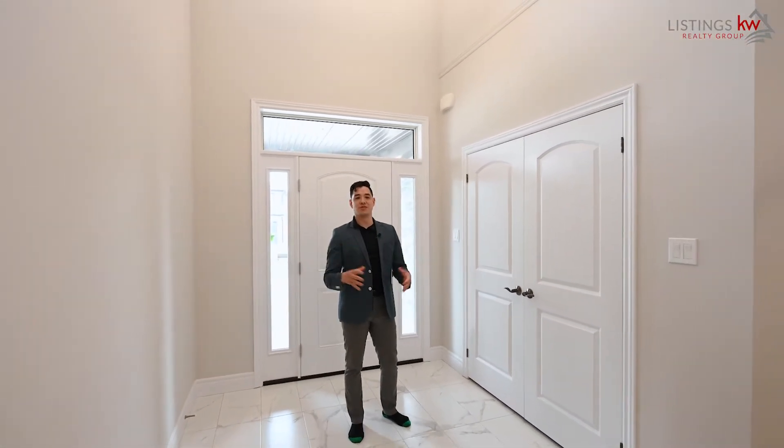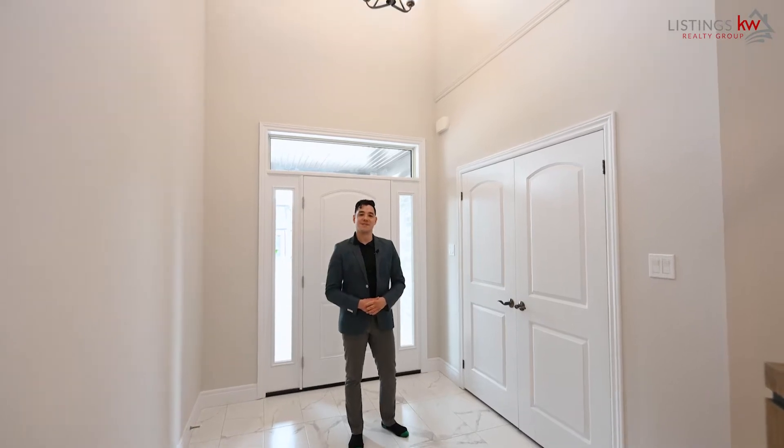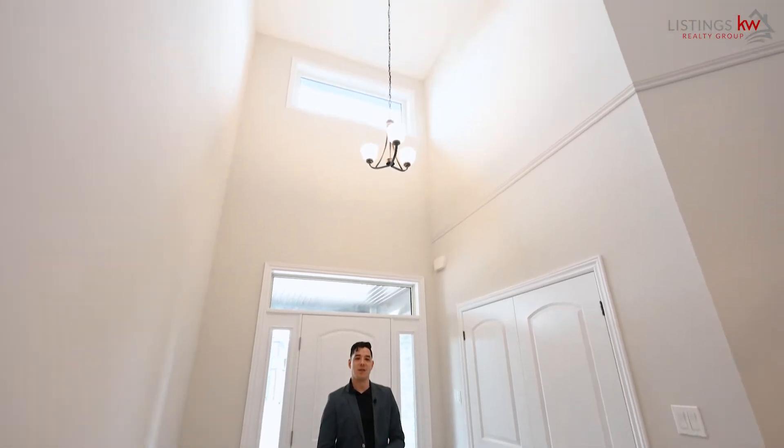As you walk through the front door, you're greeted with all the natural light and tall ceilings. Only two words come to mind: welcome home.